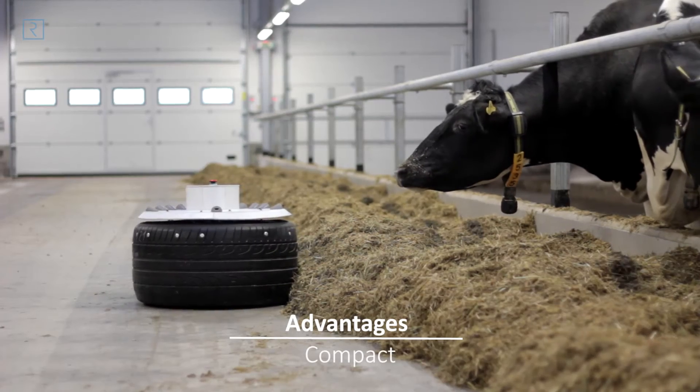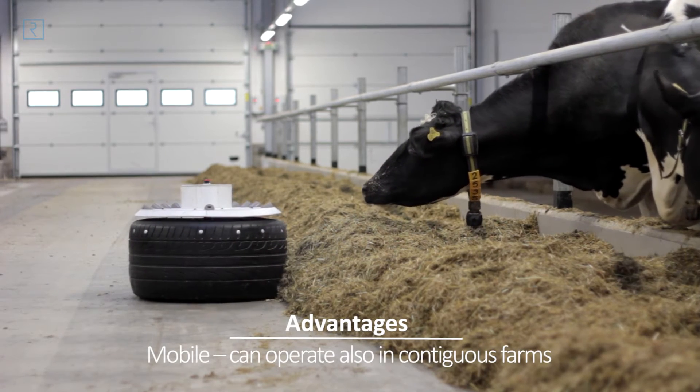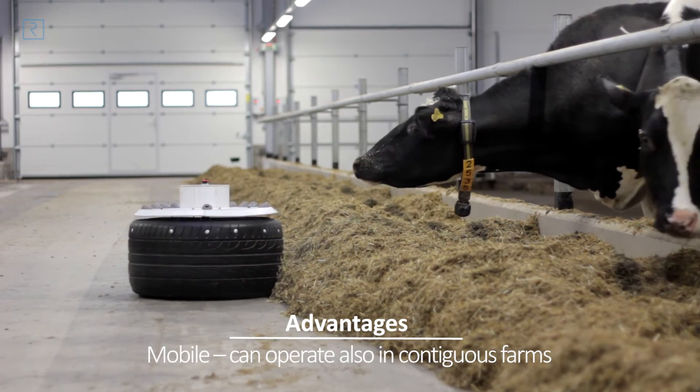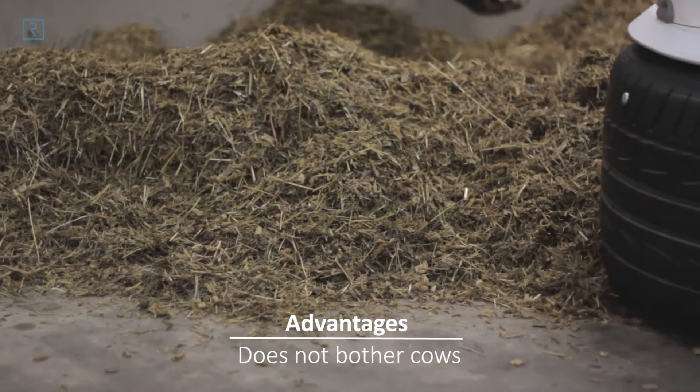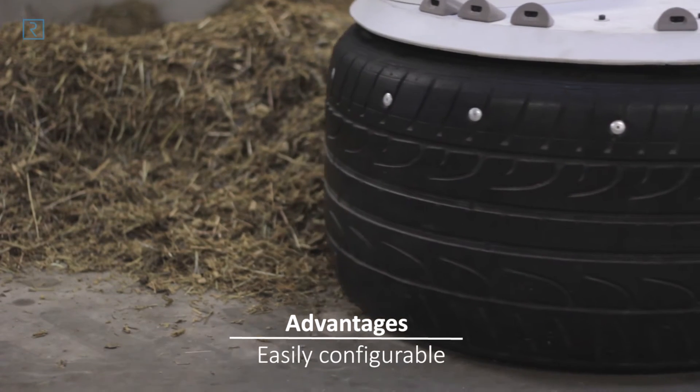Furthermore, the robot is compact in its proportions. One robot can service multiple smaller and contiguous farms as well. It is also non-irritating for cows, operating quietly, without any vibrations, thrills, or odors.